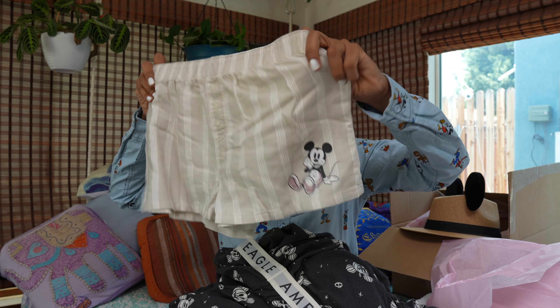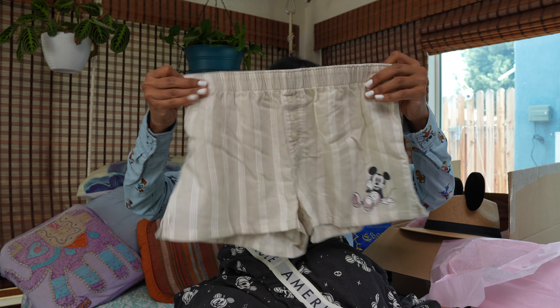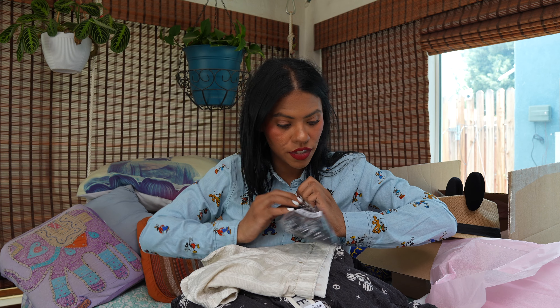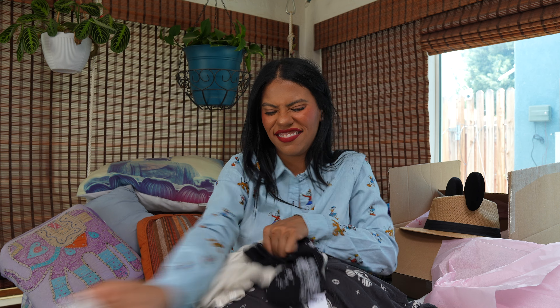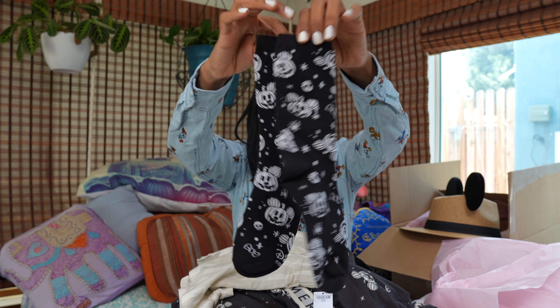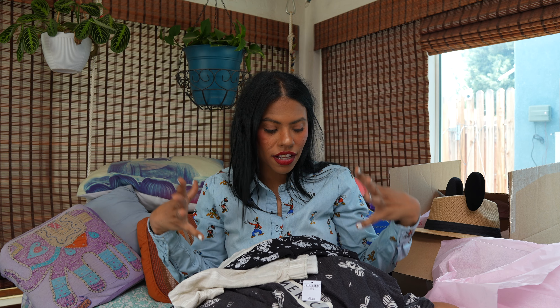I also got these Mickey shorts — you can see the Mickey design — just something cute to wear around the house. And then I got Halloween socks too, very very cute. This haul for me is perfect; I love everything. Everything is going to be linked down below. I hope you liked this video and see you next time!